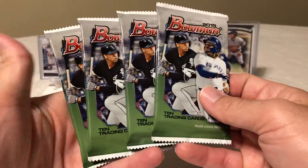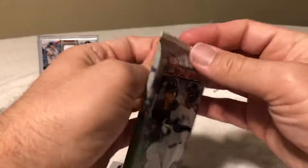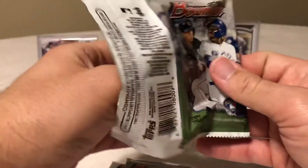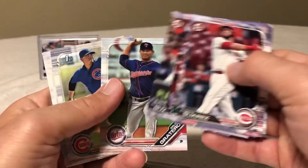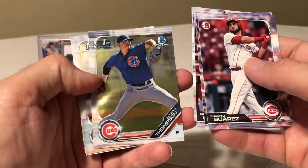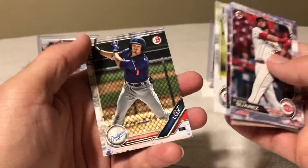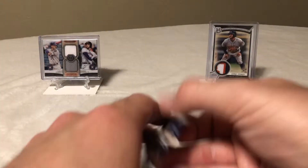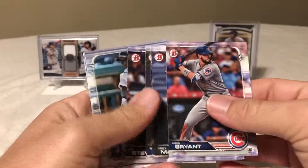We've got our two mega box refractor parallel packs and then our four regular Bowman packs. I'm just going to go ahead and open the regular ones, hoping for some Wander Franco or Vladimir Guerrero Jr. stuff. We've got Gretter, Keegan Thompson, Rylan Bannon, Lann Richardson, and Gavin Lux.